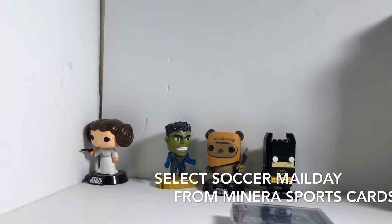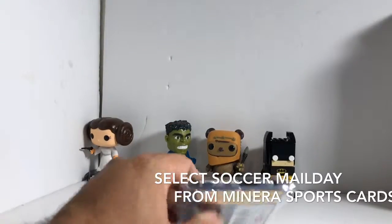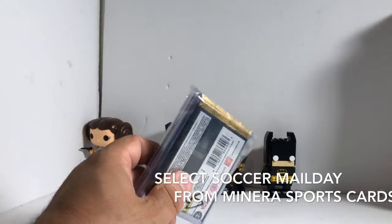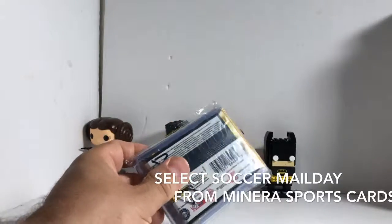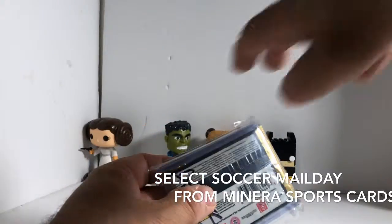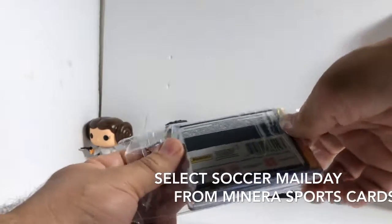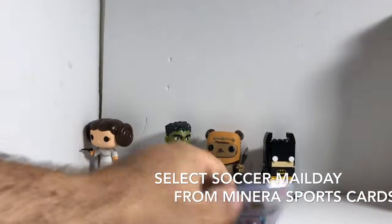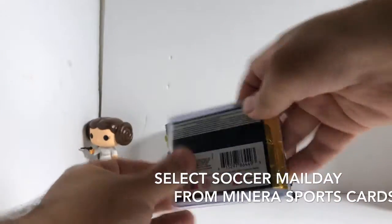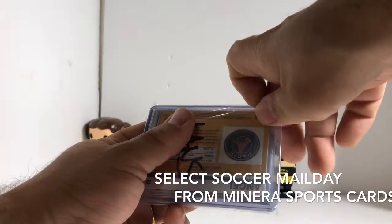Hey everybody, this is Nick and I'm coming at you with a mail day video. This is a package from Monero Sports Cards — looks like a couple breaks, looks like a couple hitless breaks. We'll break the packs open and see if we get a hit. Great shipping as always. Oh, that's orange — I must have gotten a couple teams in a soccer break or something.